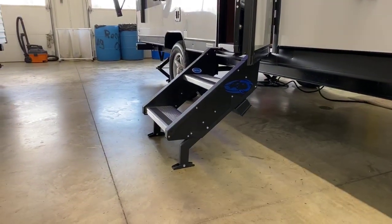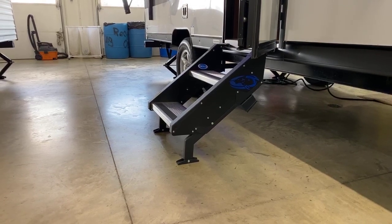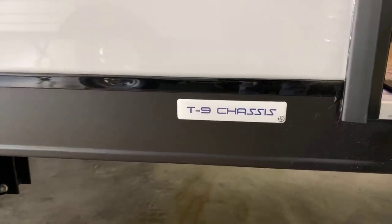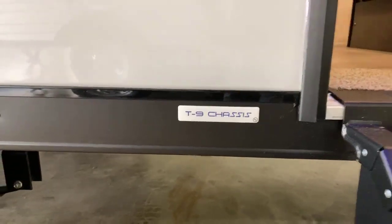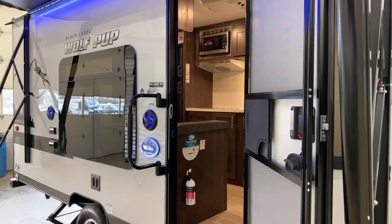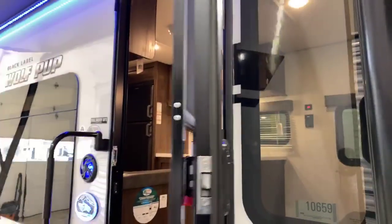Standard on all Wolf Pups is the step above step provided by Moride. These particular steps are produced just for the Wolf Pup on Cherokee products — you can see the emblem of the Wolf right there. Standard on all Wolf Pups is the T9 chassis. This is a special chassis built for this particular floor plan, and it's actually powder coated a lot better than what most manufacturers paint and coat their frame. That's going to limit the rust that's going to build up on this over the years. Power awning and light strip are all standard. Same with this door — it's a friction hinge door, standard on all Wolf Pups.